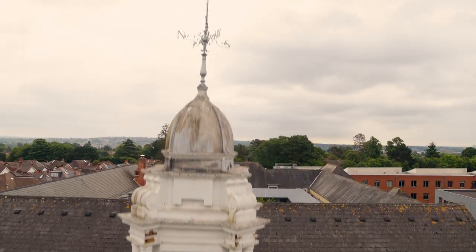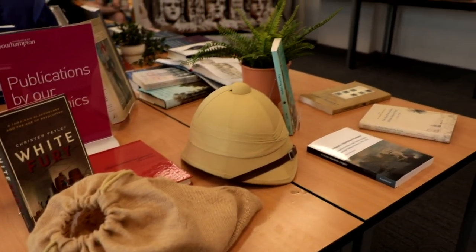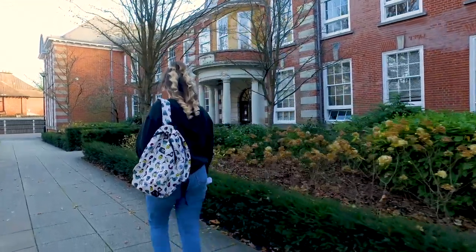If history is your subject of interest, you'll be pleased to know that there are over 100 modules on the history undergraduate syllabus. These range from the ancient to the modern world.